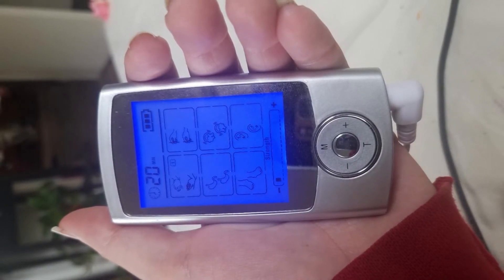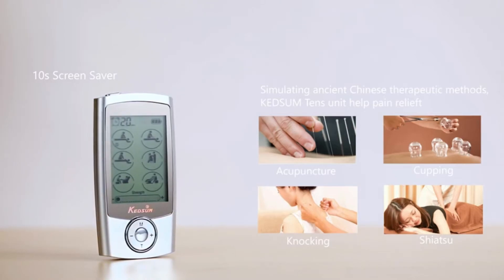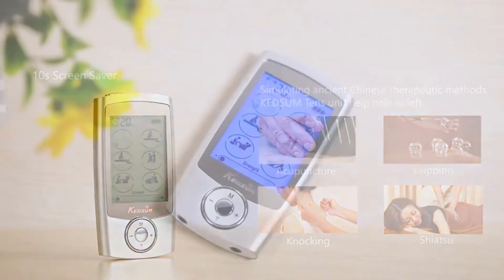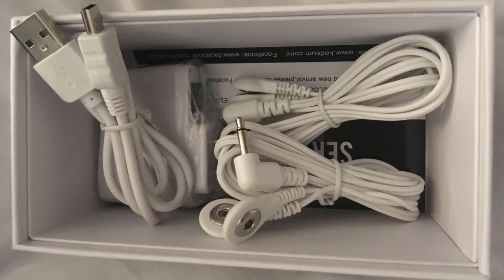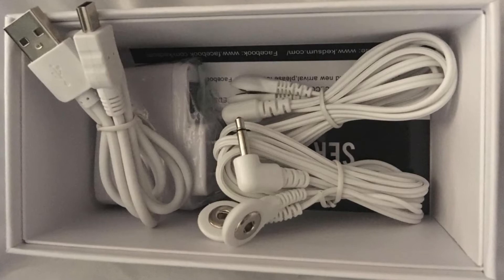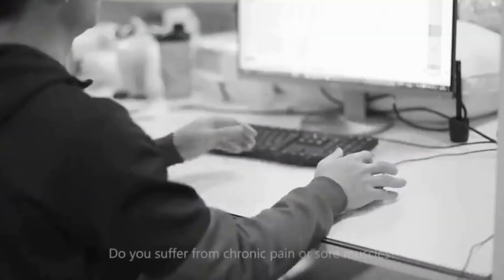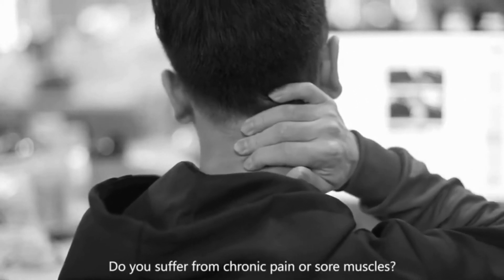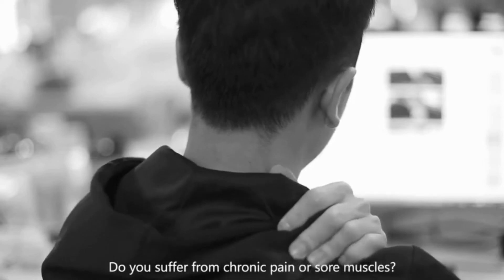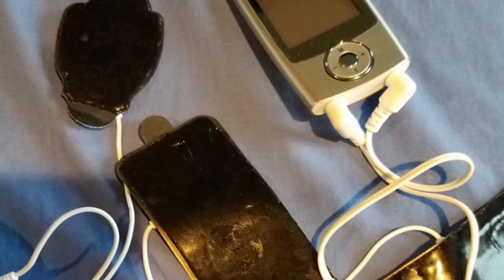The ideal TENS machine pain treatment gadget responds by transmitting electrical pulses via electrodes placed to the underlying nerve fibers, which can help relieve fatigue and neck stress, enhance sleep efficiency, and initiate pathways to remove pain. Because this TENS device is small and lightweight, you can use it in various situations. It has 16 pre-programmed configurations, the majority of which work pretty well.